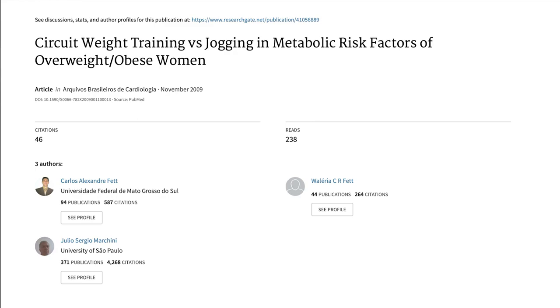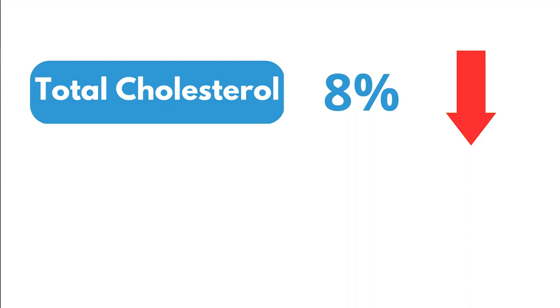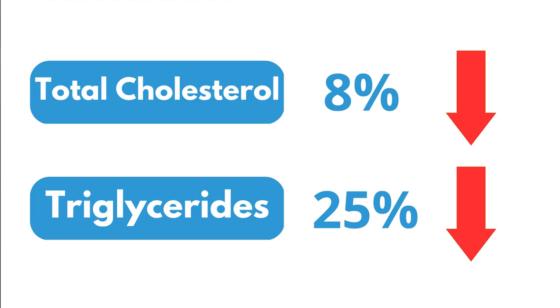The study showing the greatest strength training benefits combined cardio and strength training in an innovative design. Rather than prescribing a set number of reps, participants did a single strength exercise for 30 seconds — as many reps as possible — then alternated with 30 seconds of walking or jogging, maintaining a heart rate of 70 to 80% of max throughout. Done for 45 minutes, three times per week in month one and four times per week in month two. Results: total cholesterol dropped 8% and triglycerides dropped 25% — the greatest drops seen in any strength training study reviewed.